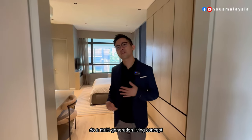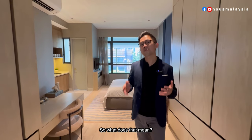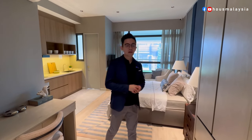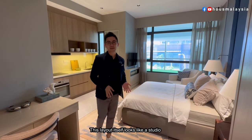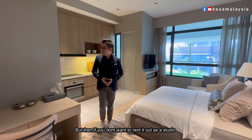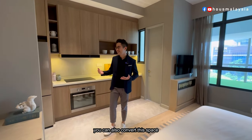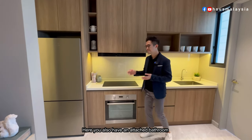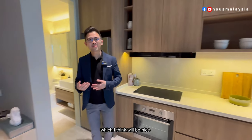The idea here is a multi-generation living concept, which means you can have two families under one house. As you can see, this part of the layout looks like a studio, but if you don't want to rent it out as a studio, you can also convert this space into a walk-in wardrobe.